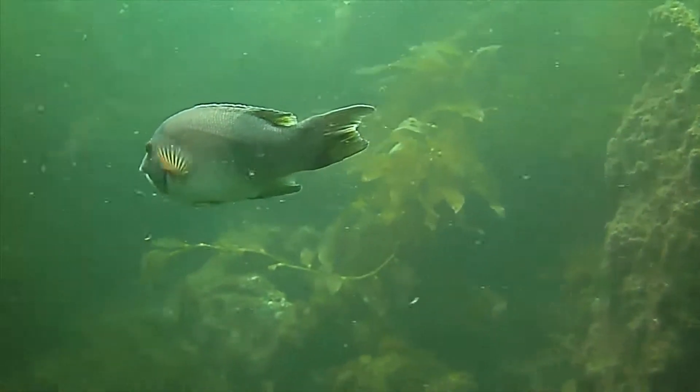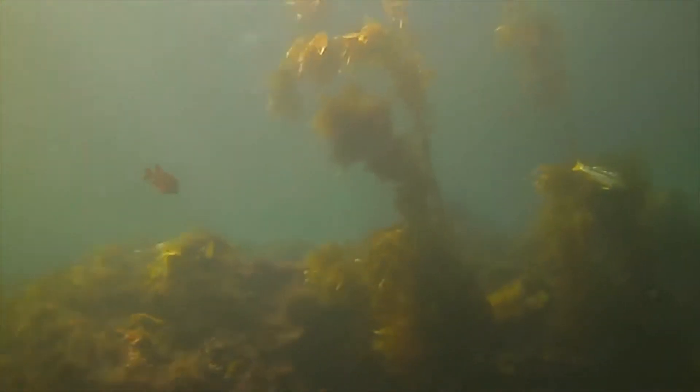Here's a sheephead fish, and here are some columns of the kelp forest — columns of seaweed.